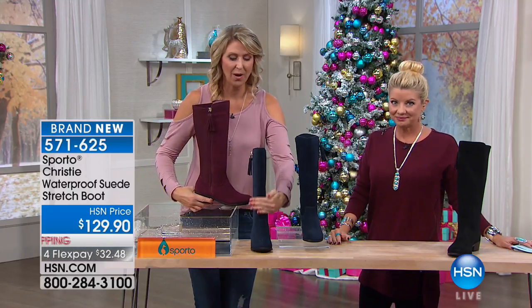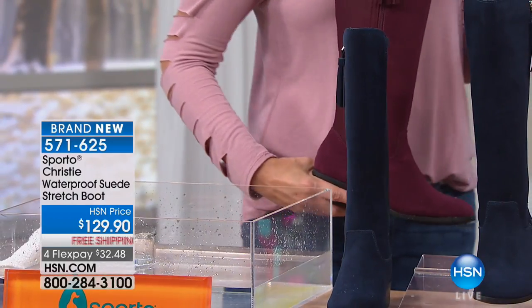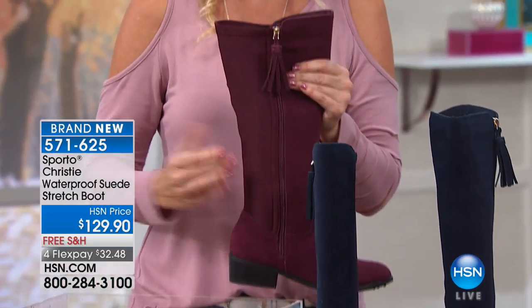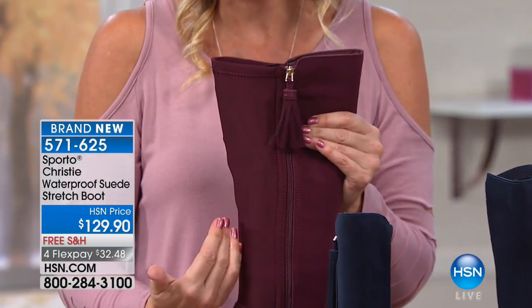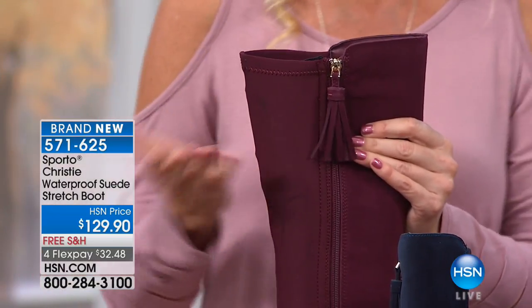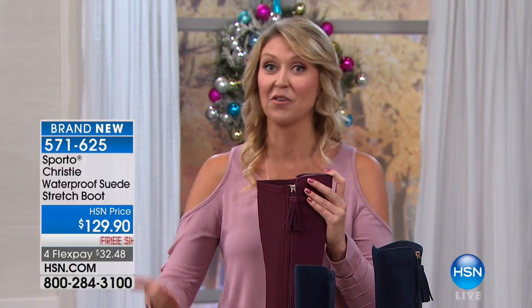We have our waterproof suede that goes all the way up the front, and then to accommodate everybody's calf — because we're all shaped a little bit differently — we have the stretch panel in the back side of it, and it is dyed to match, so it blends very beautifully. It accommodates a wide variety of calf sizes, because so many of us either feel like our calf is so small we have trouble buying tall boots, or we have a larger calf and have trouble buying tall boots.